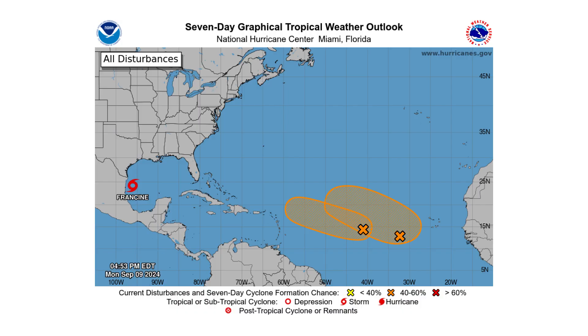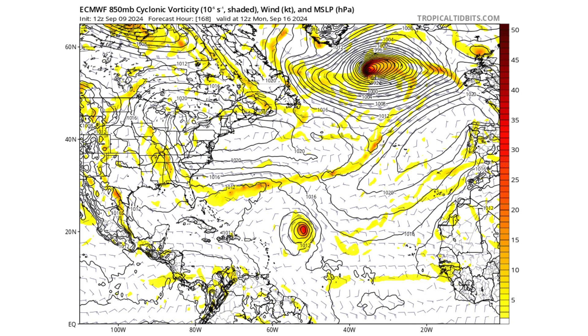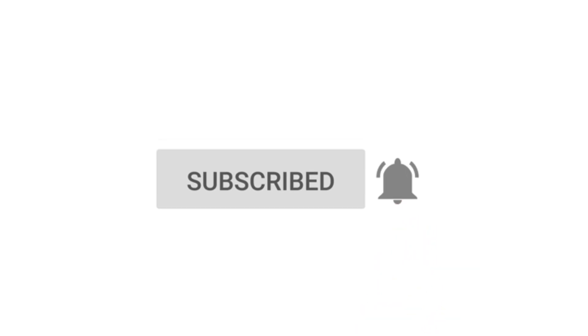Hello everyone and welcome back to Deciphering Weather. In today's video, Tropical Storm Francine forms in the western Gulf of Mexico, and we are still tracking two other disturbances in the main development region for possible development. If you like detailed weather breakdowns, hit the subscribe button and notification bell to get all of my upcoming videos.